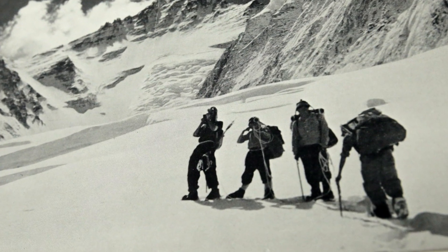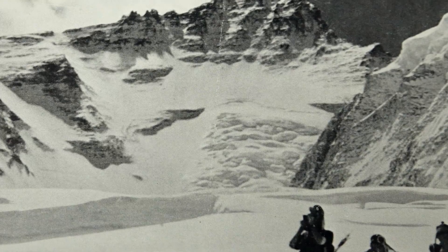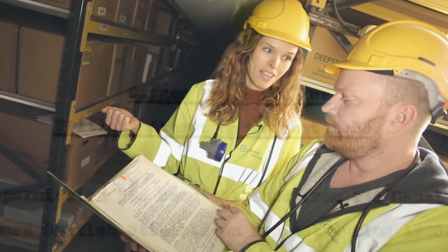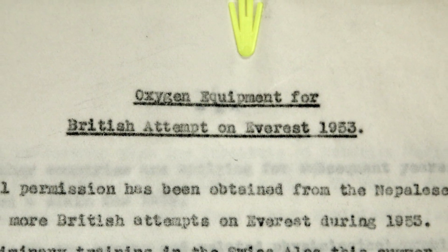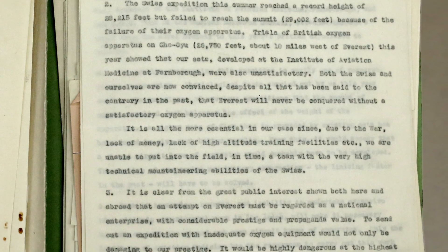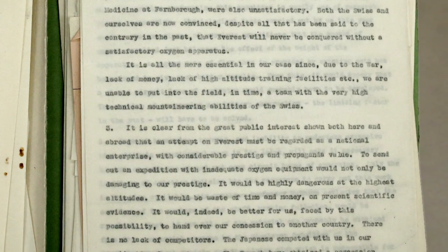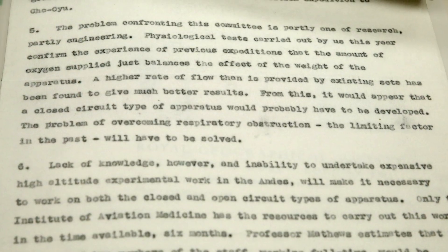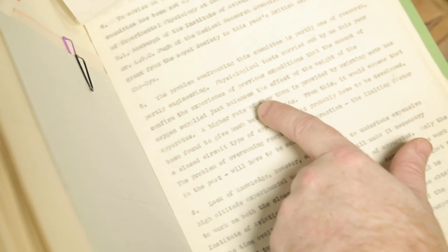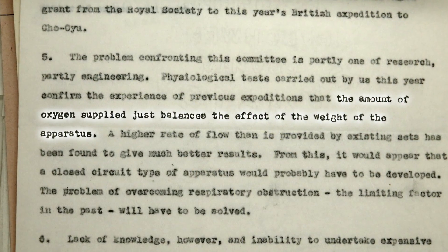Off the back of this expedition, Pugh — the physiologist who went along — went back to the UK and developed a kind of blueprint for how they could finally successfully conquer Everest. Here's a letter: 'Oxygen equipment for the British attempt on Everest in 53,' talking about all the problems with oxygen masks and apparatus used on previous attempts, with tests and recommendations to make sure they don't muck it up next time.